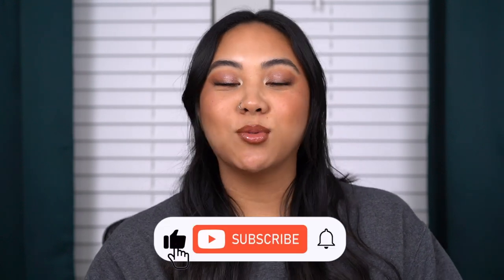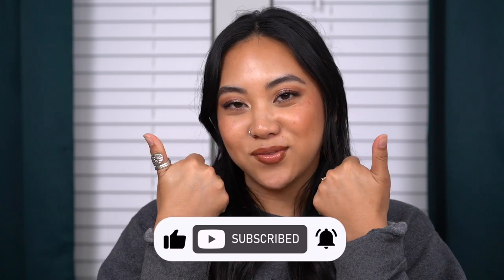Hi guys! Welcome back to my channel and if you're new then welcome! My name's Christina and on my channel we talk all things beauty from my own experiences. So before you go, make sure to subscribe to my channel, like this video, and leave any comments that you have for me down below.